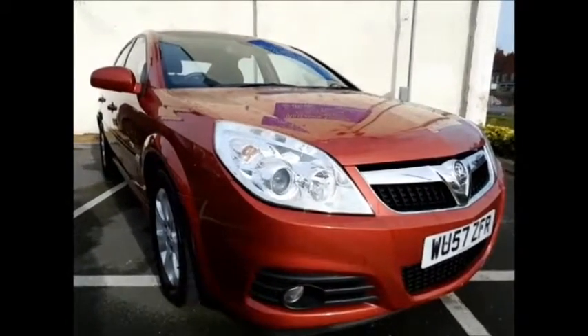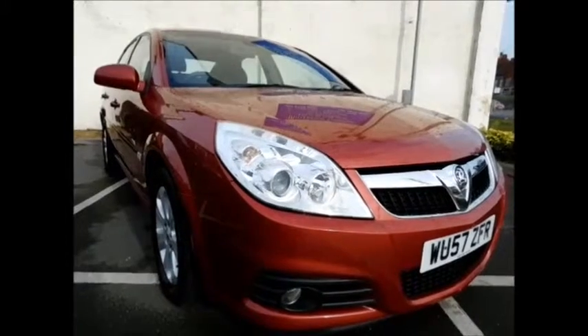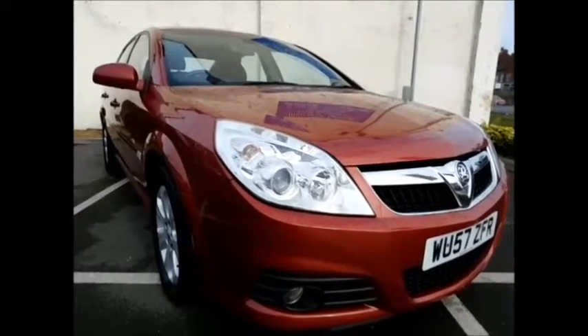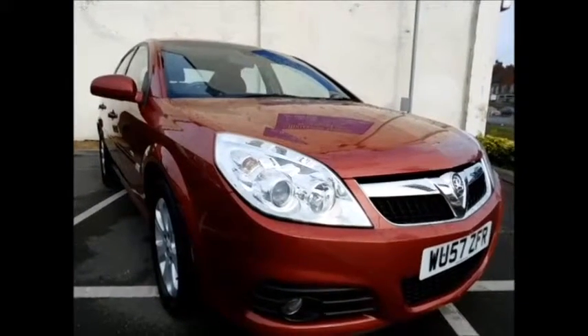Welcome to Now Vauxhall. Today we have a lovely Vauxhall Vectra 1.8 petrol engine, 4-door, fitted with a manual transmission, finished in this lovely red colour.